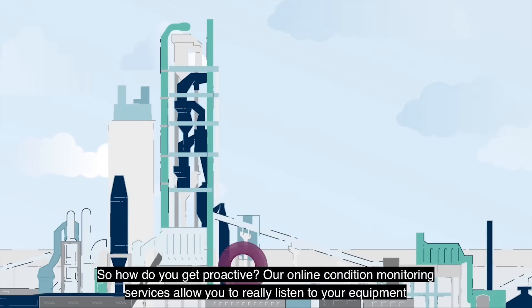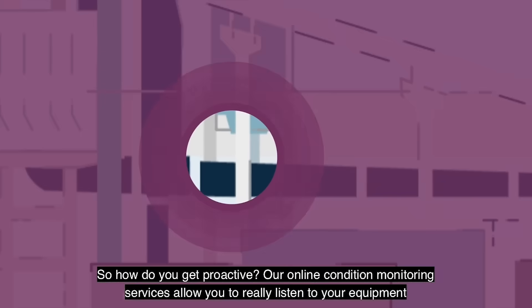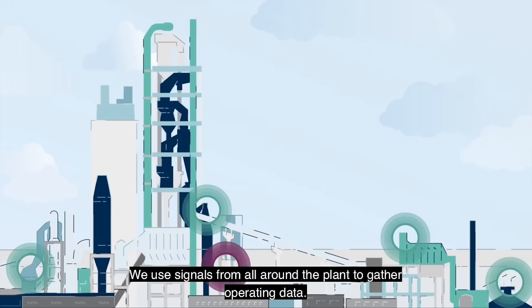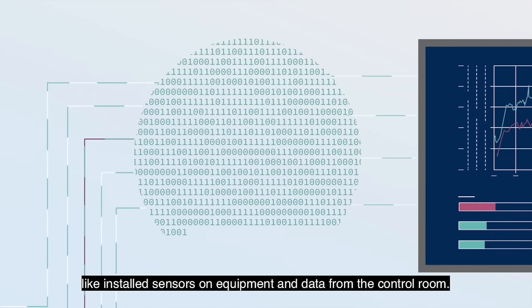So how do you get proactive? Our online condition monitoring service allows you to really listen to your equipment and to act on what it is trying to tell you. We use signals from all around the plant to gather operating data. Much of this data can be captured from existing infrastructure, like installed sensors on equipment and data from the control room.